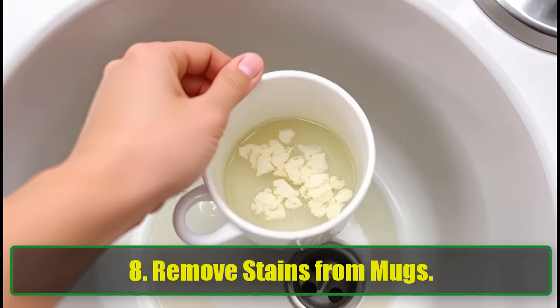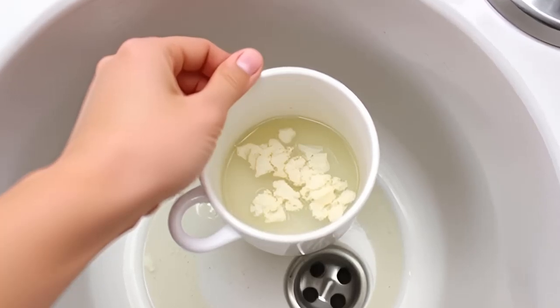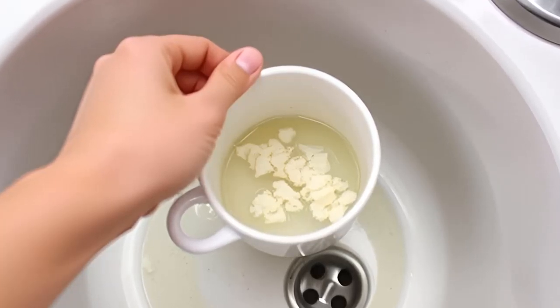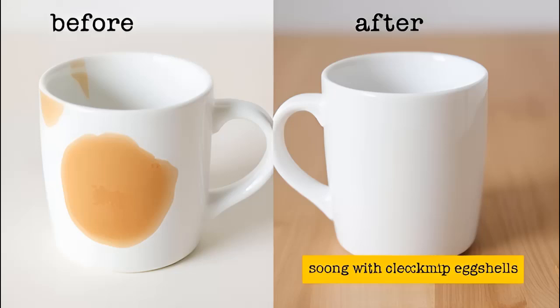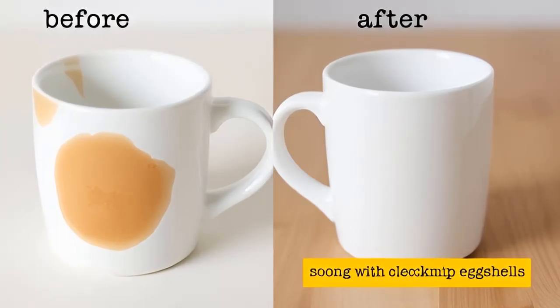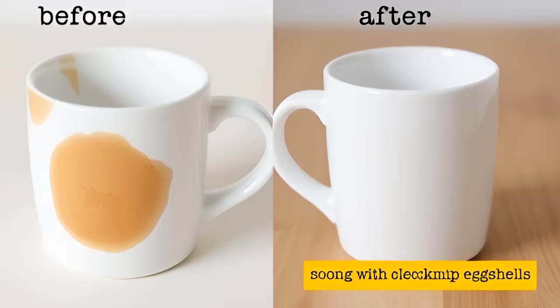Remove stains from mugs. Got coffee-stained mugs? Eggs are here to help. Crush some eggshells and place them in your stained mug with a bit of water. Let it soak overnight. The porous nature of eggshells will absorb the stains, leaving your mugs looking brand new without the need for excessive scrubbing.